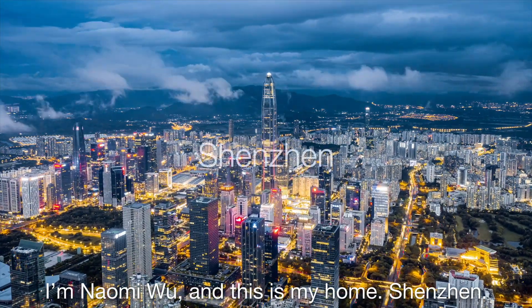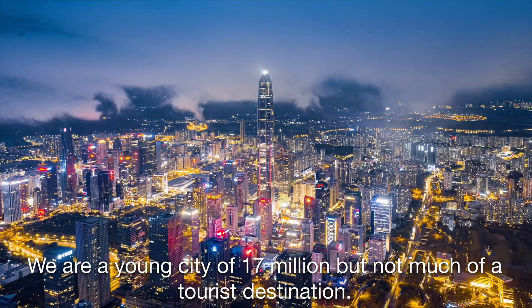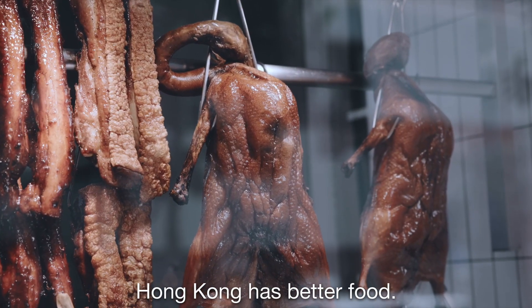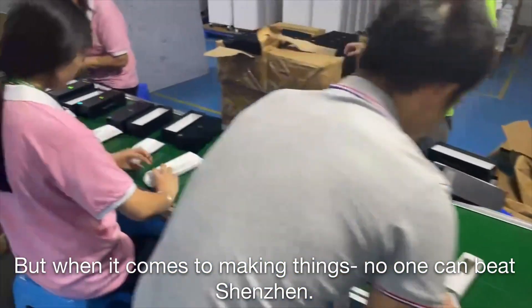I'm Naomi Wu, and this is my home, Shenzhen. We are a young city of 70 million, but not much of a tourist destination. Hong Kong has better food, Shanghai has better nightlife, but when it comes to making things, no one can beat Shenzhen.